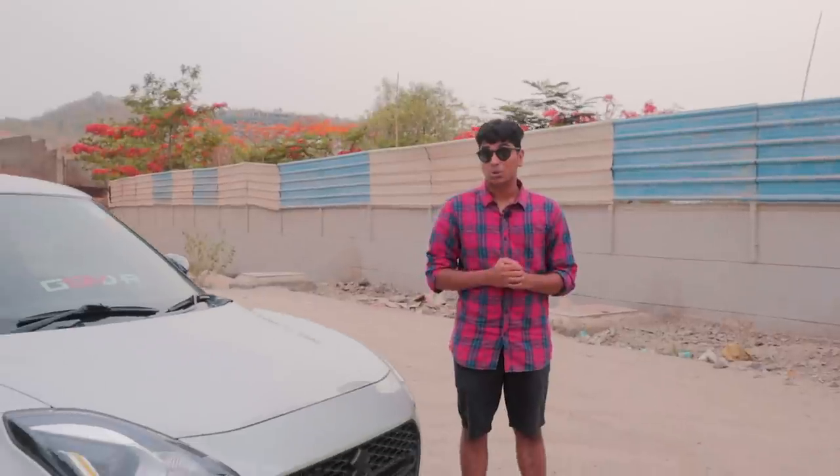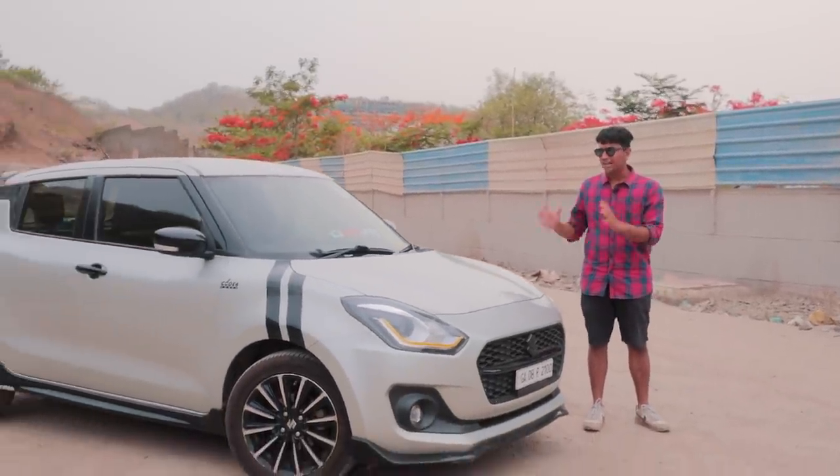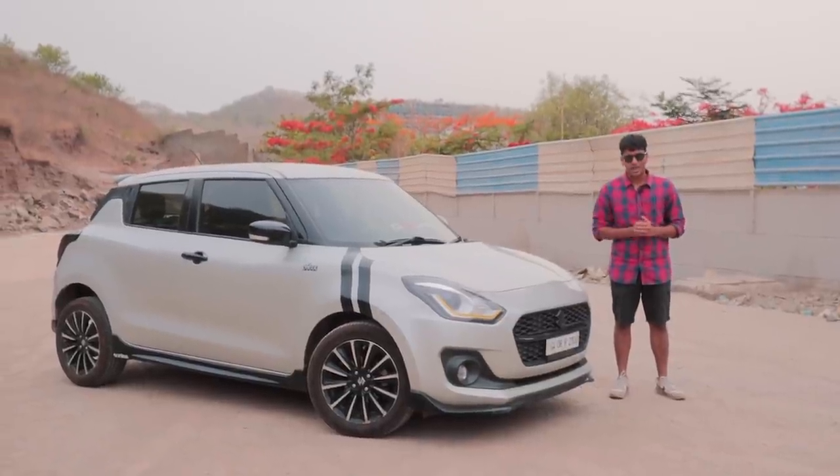The Suzuki Swift — loads of character, super utilitarian and stylish at the same time. This is one of the iconic hatchbacks of India. We sell them by the bucket loads, and in other countries it's gained popularity to become a driver's car as well because of its agile handling. So I've been thinking: what if we take this iconic hatchback, the Suzuki Swift, and turn it up to 11?